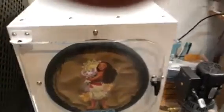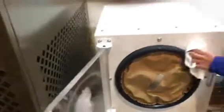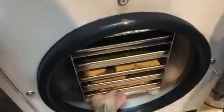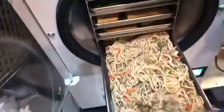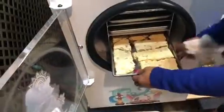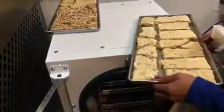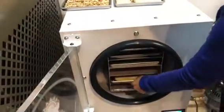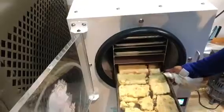Alright ladies and gentlemen, another exciting edition of freeze-drying food in Alaska. Let's see what we've got here — it smells interesting. Okay, chow mein, and potato salad. Well, that ought to be fun, and more potato salad.